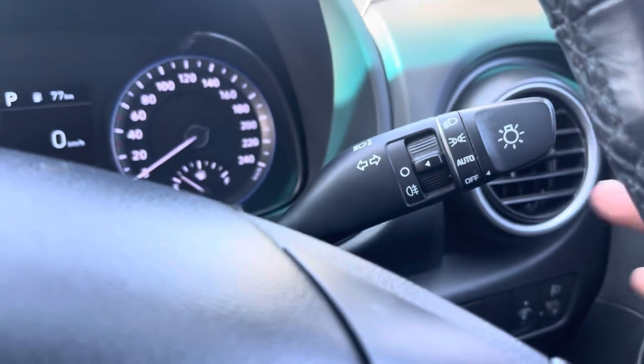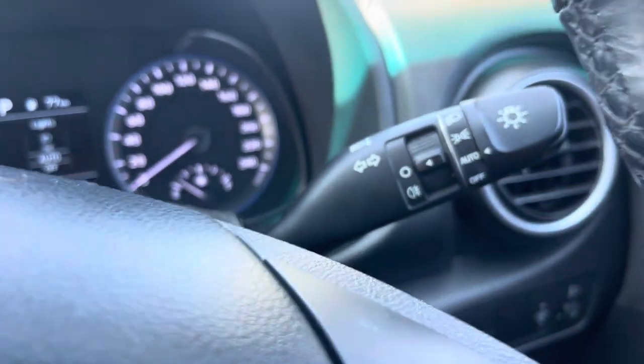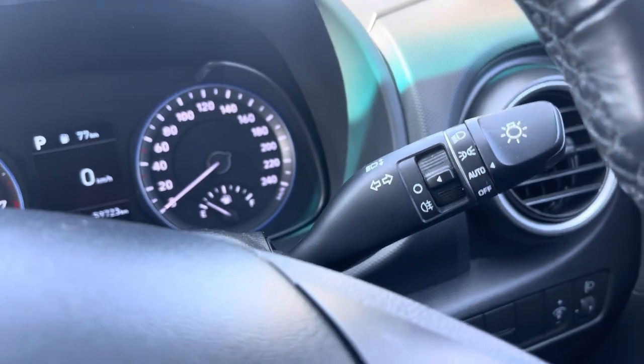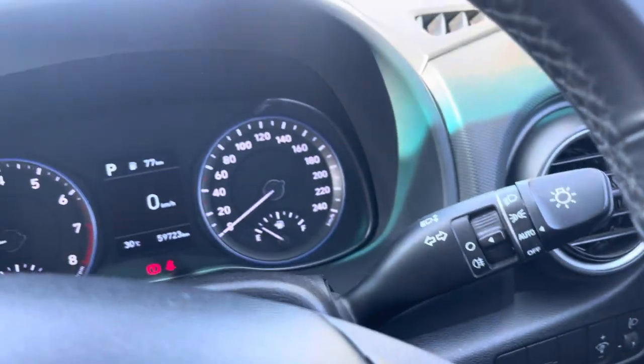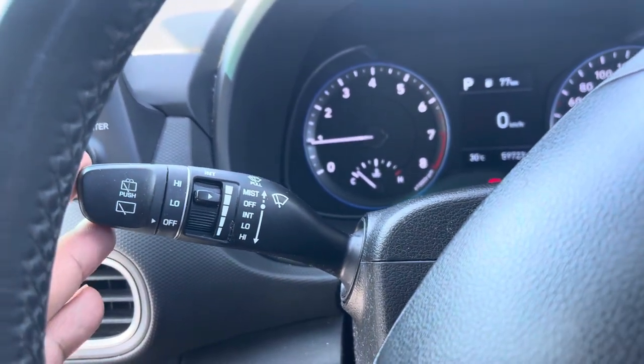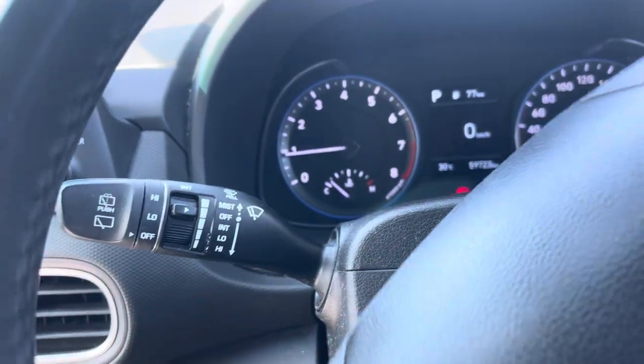You've got your blinkers and your lights — you can switch it to auto and have your lights on auto at all times. When it gets to night it does flick on automatically. You can put your fog lights on by pressing that button below. On the right side you've got your normal wipers and also your rear wipers as well.